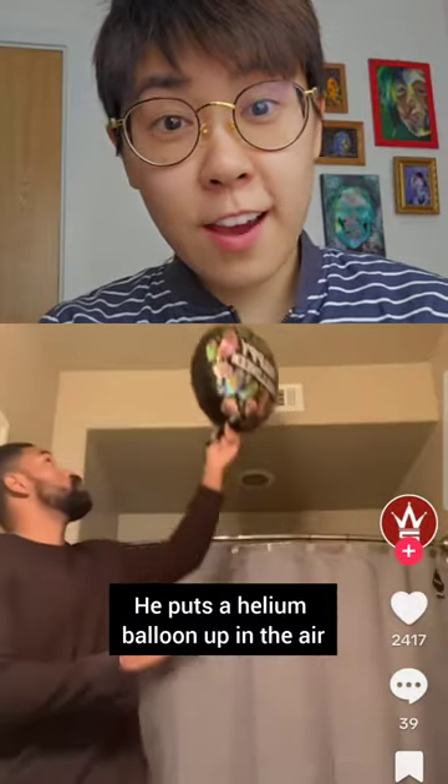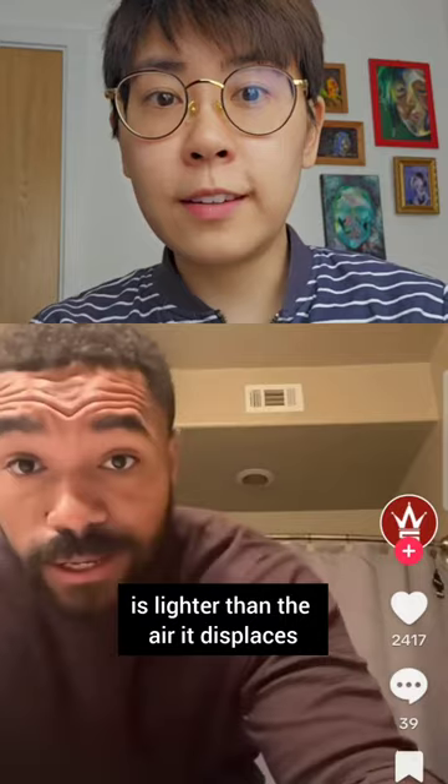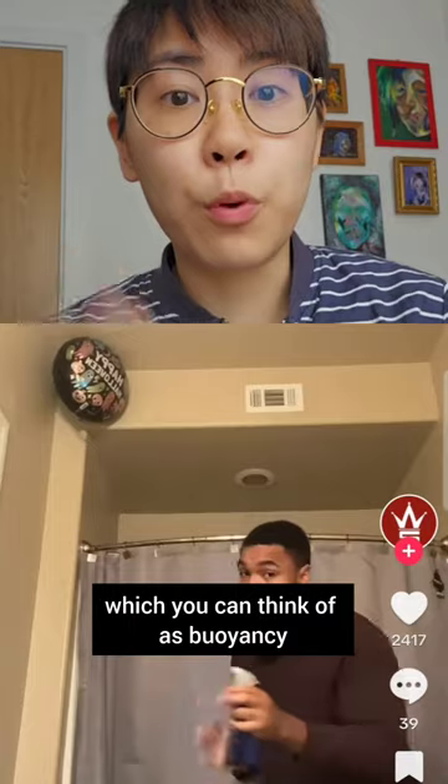He puts a helium balloon up in the air. As long as the helium plus the balloon is lighter than the air it displaces, the balloon will be subjected to an upward force, which you can think of as buoyancy.